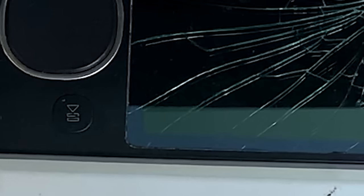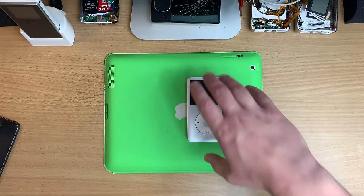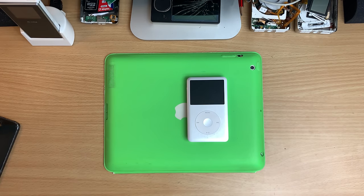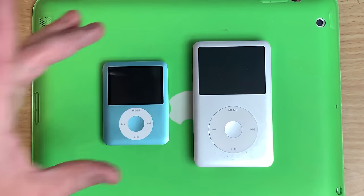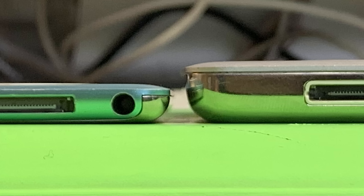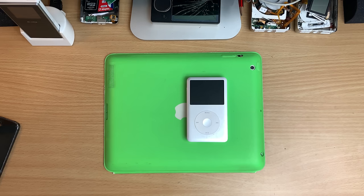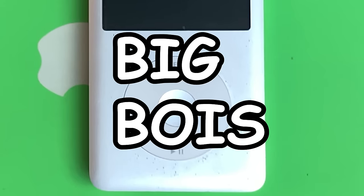Before we move forwards I want to do one step backward and acknowledge a thin lad. This isn't the thinnest iPod — the nano 7th gen takes the cake as thinnest iPod. But I love these little guys, they are so thin. Don't you talk to me or my son ever again. But you're not here for the thin lad, you're here for the big boys.